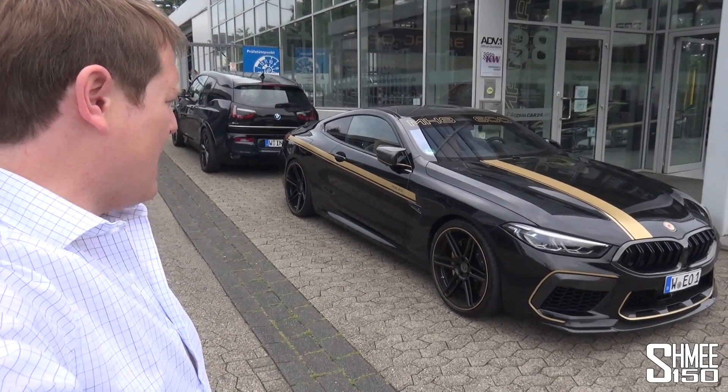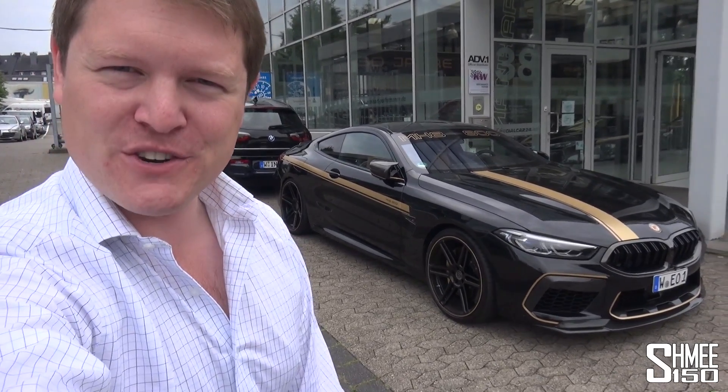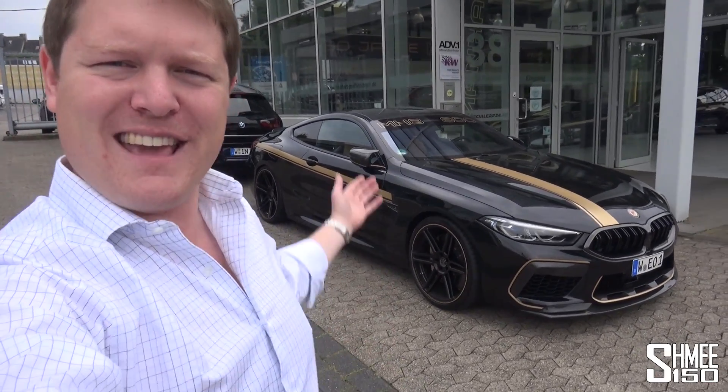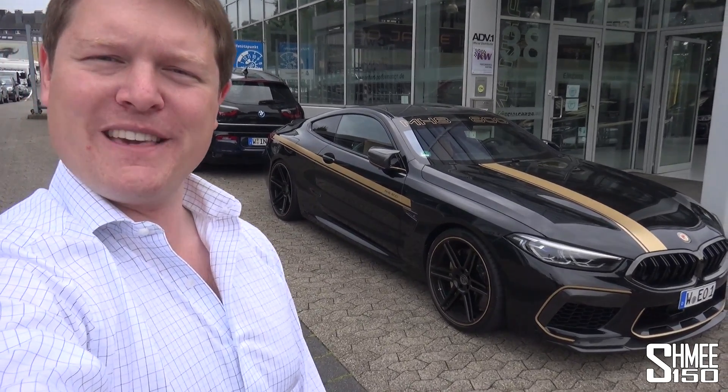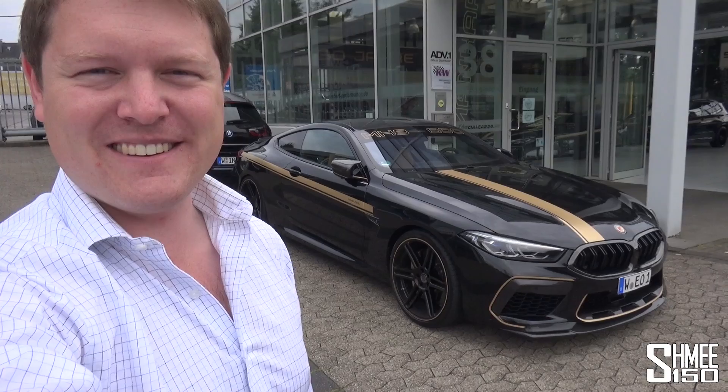Eye-opening levels of power - the most powerful BMW M8 Competition. So a big thanks to Manhart for the opportunity. I hope you've enjoyed coming along for the experience to see what it was all about. That's going to be it for this time - thank you very much for watching, guys. Hope you've enjoyed it - I'll see you again very soon. Cheers!